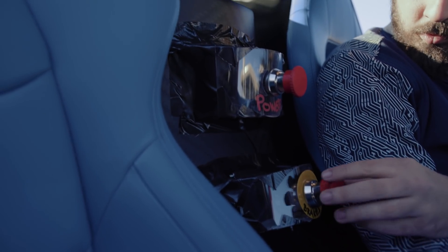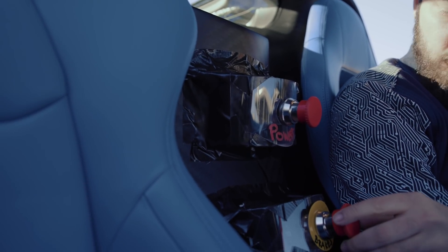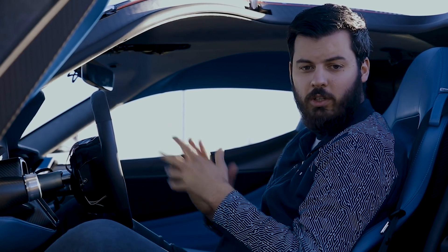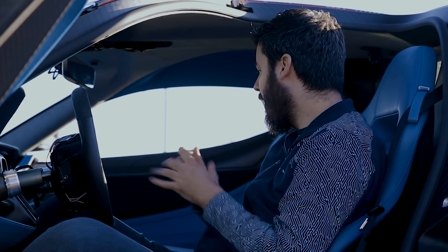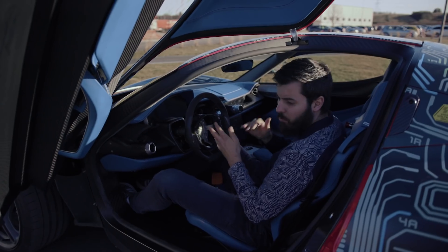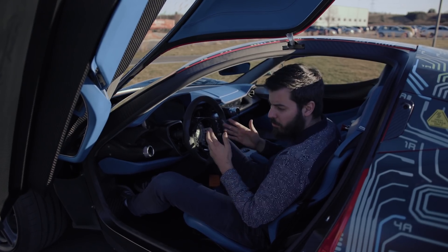We can also see some safety buttons here that are just stuck with duct tape to press them if something goes wrong. Luckily we didn't have to use them so far. Basically the whole interior is going to completely change and be on a completely different level when you see the production car. But this was well enough for the purpose of the prototype car.